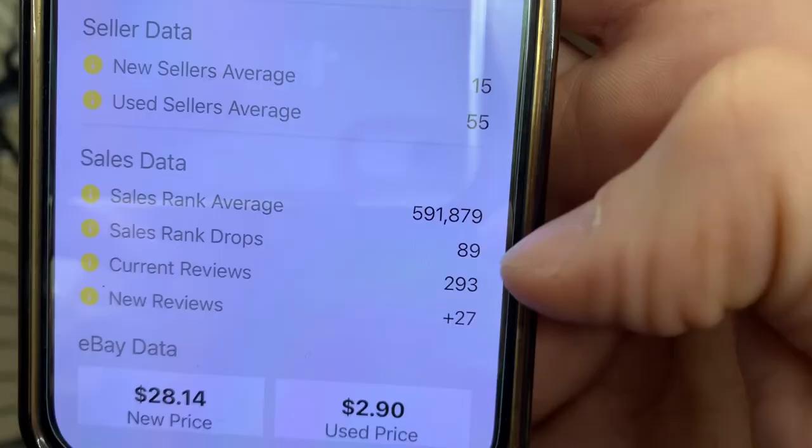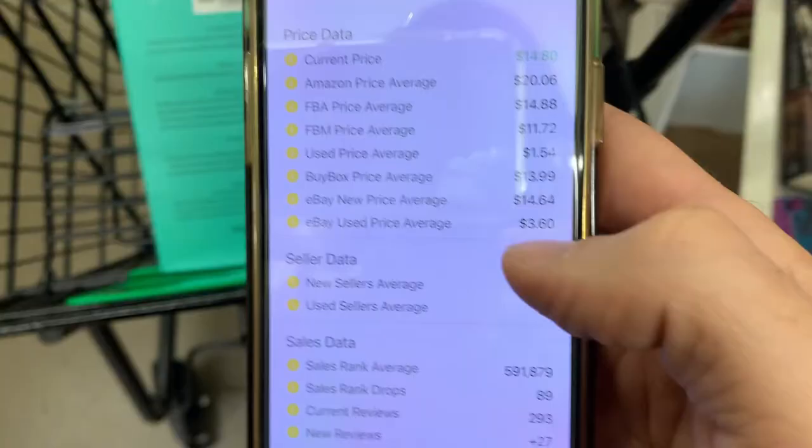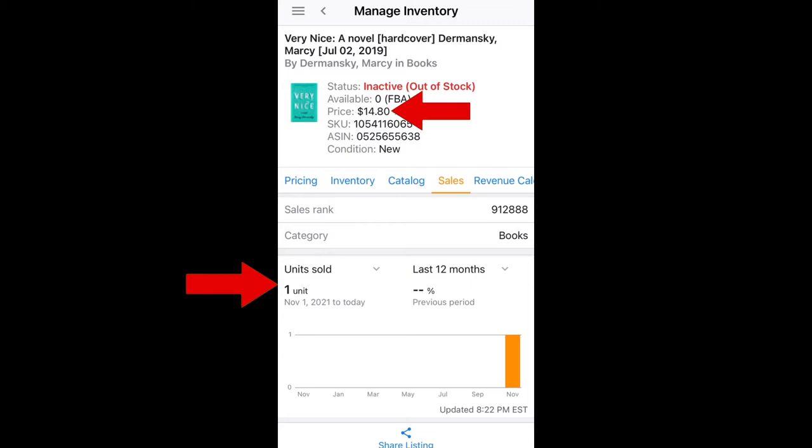Looking at the average sales rank, it's selling about 89 times per year. This is definitely a book I'd pick up as well. This book sold for $14.80, which gave me about a $3.50 profit.